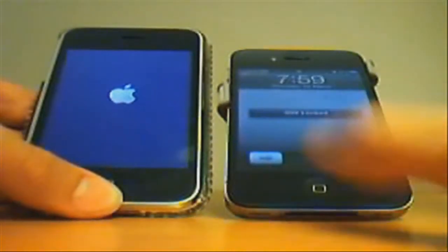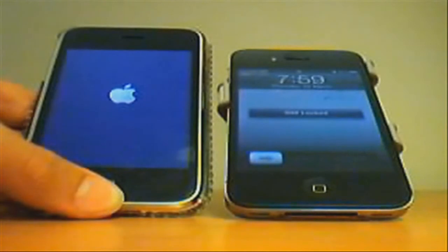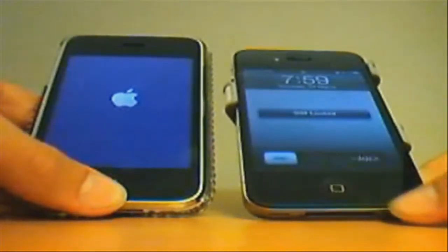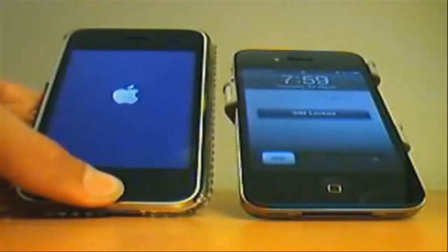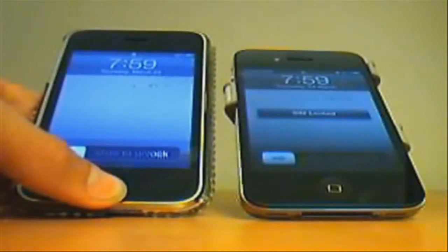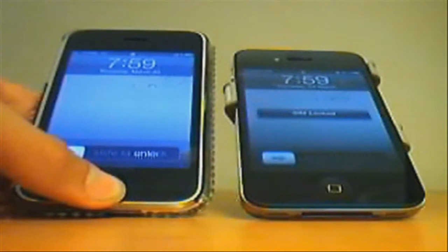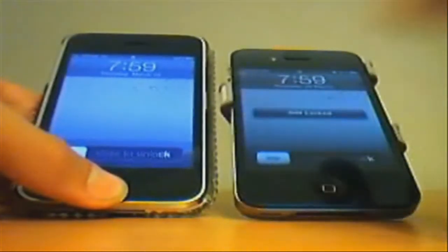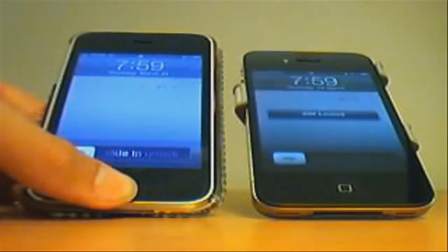These phones both have the same content and were just restored. The iPhone 3GS has finally booted up, so that means the iPhone 4 has beaten it in the boot test.